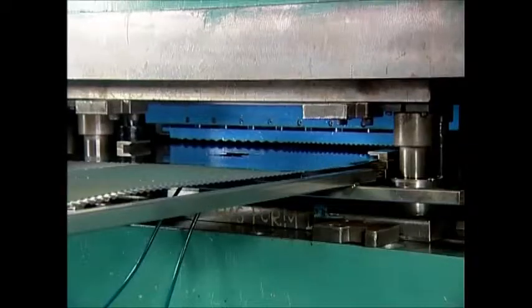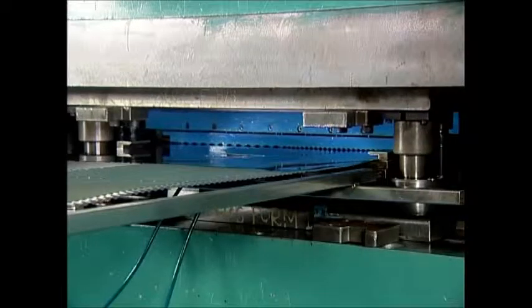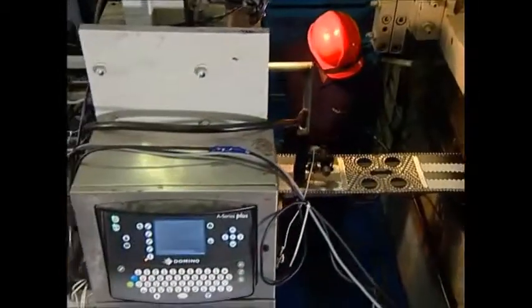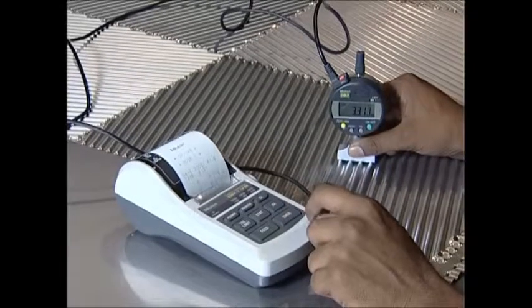To ensure the highest international quality standard, the pressed plates undergo a series of tests like the dye penetrant test, ultraviolet crack detection tests and press depth measurements, amongst others.